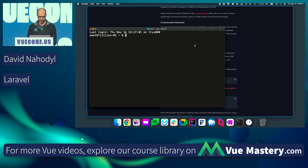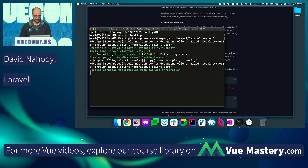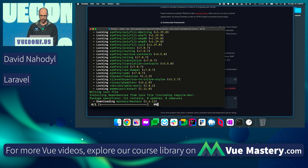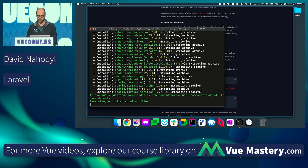I'm going to CD to my desktop and create a Laravel app called VueConf. Now this is tethered to my phone, so we're going to see how this goes. We are downloading the packages required to set up our Laravel app.